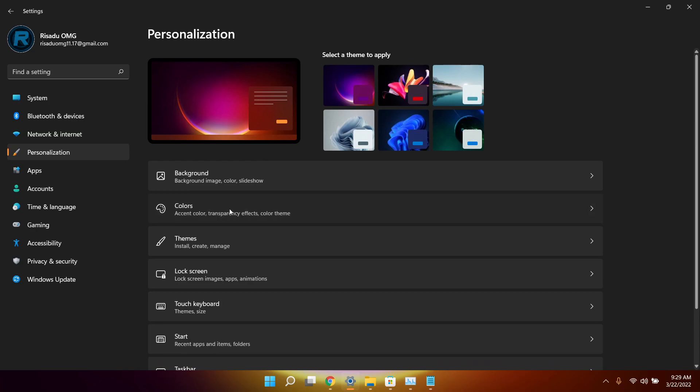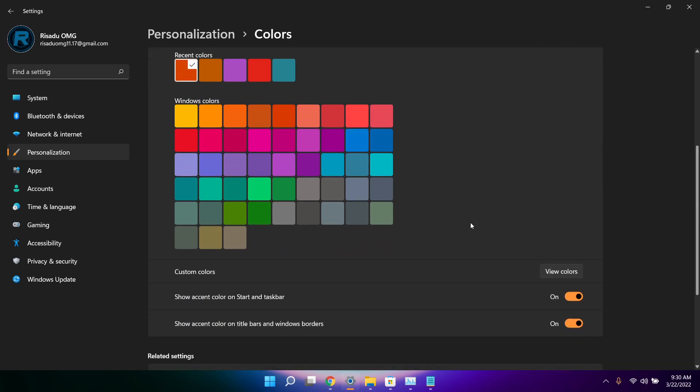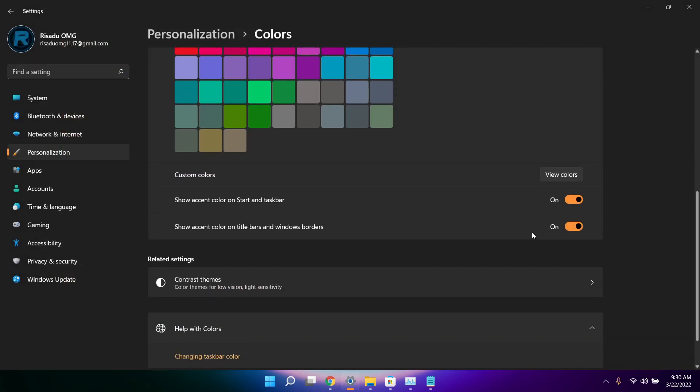From there, click on Colors and select an accent color you like. Click on 'View colors' to select a custom accent color, then click Done. After that, turn on the option to show that color in your title bars and window borders.